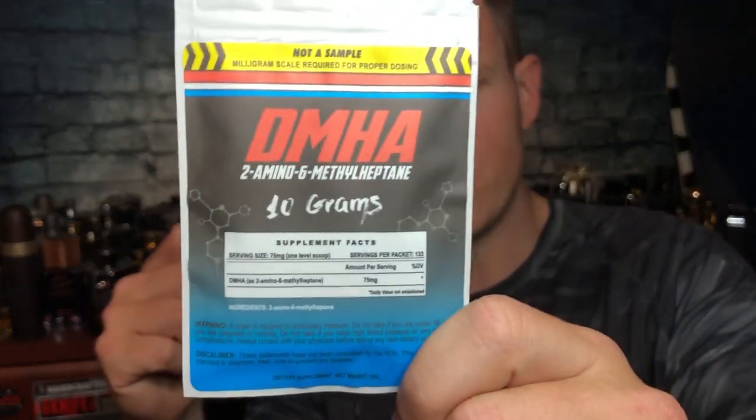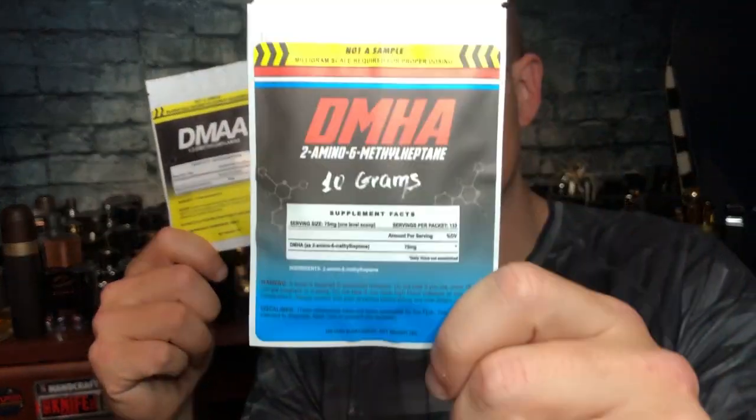DMAA is a lot stronger. The little scoop they give you is 10 milligrams versus DMHA's 75 milligrams — that's 7.5 times the amount of ingredient. So DMAA is much more potent per scoop.